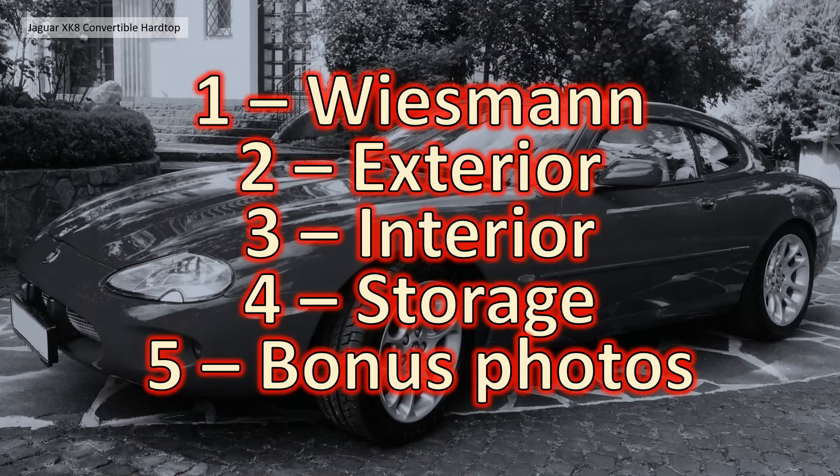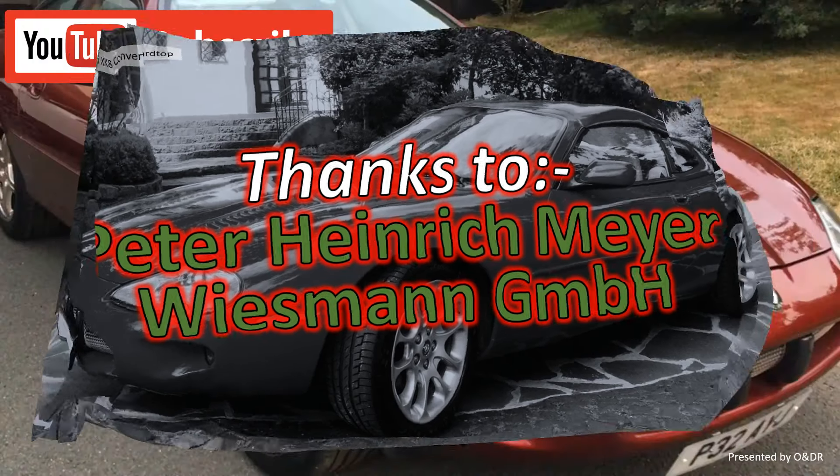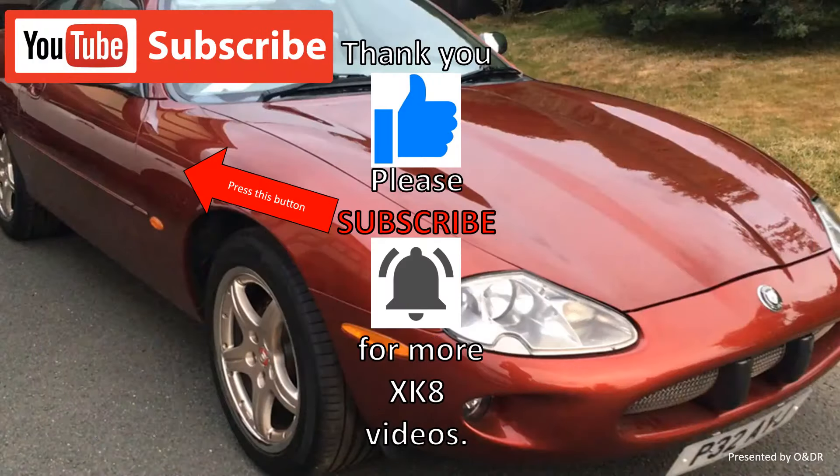So there you go — that's a video covering a bit about Wiesmann, the exterior, interior, and storage racks for the Wiesmann hardtop for the XK8 X100, plus some bonus photographs. I'd like to thank Peter Heinrich Mayer for sharing that information about his car, and the photographs and video. I'd also like to thank Wiesmann GmbH for making these hardtops — it's only a pity they probably don't make them anymore. Thank you for watching — please like, comment, share and subscribe if you'd like to see more XK videos.